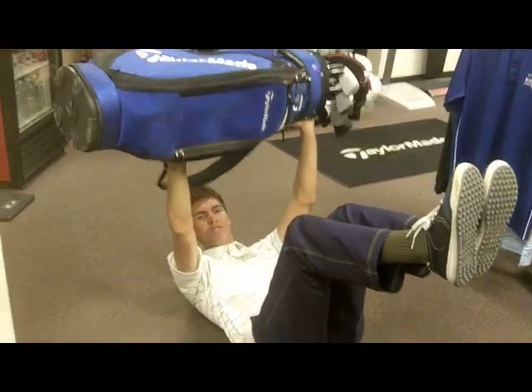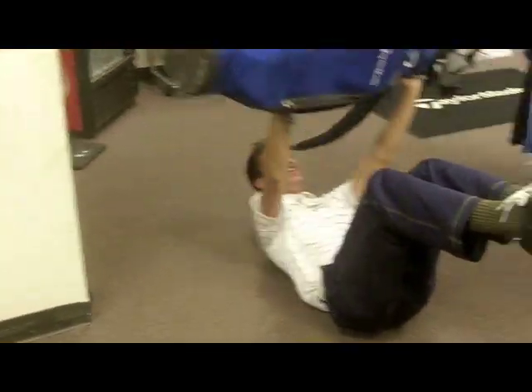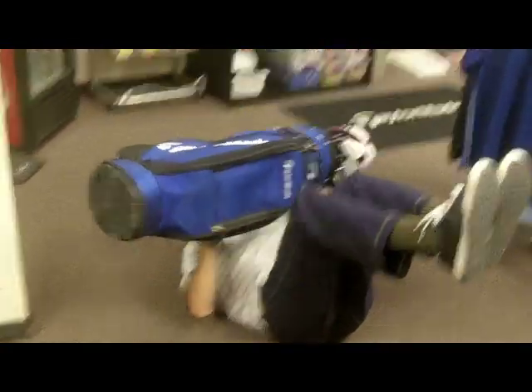A little bit of a bench press — have your knees up, really engages the core. Just getting creative. I usually do this behind the pro shop when no one's looking, when it gets a little late in the afternoon.